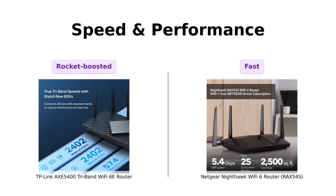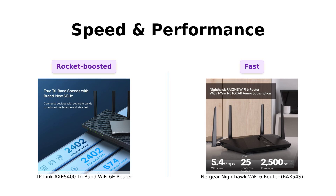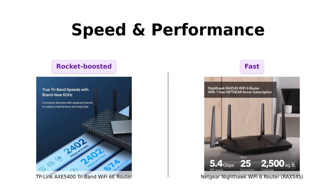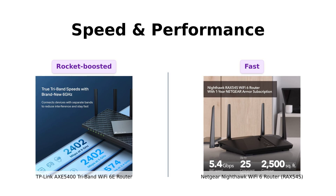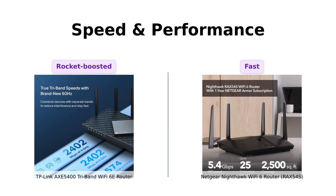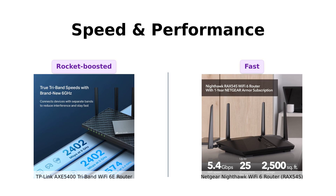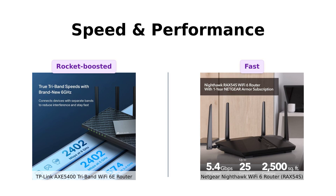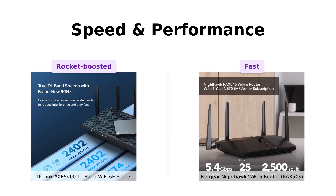First up, let's talk about speed and performance. The TP-Link AXE5400 boasts up to 5,400 megabits per second with its Tri-Band Wi-Fi 6E technology. It's got a brand new 6 GHz band for faster speeds and near-zero latency — perfect for those who want to game, stream, and download all at once without their Wi-Fi crying for help. On the other hand, the Netgear Nighthawk RAX54S also flaunts that sweet 5,400 megabits per second speed with Wi-Fi 6 tech. Both are speed demons, but the TP-Link's 6E band gives it a slight edge.